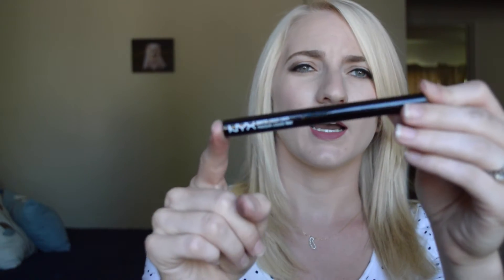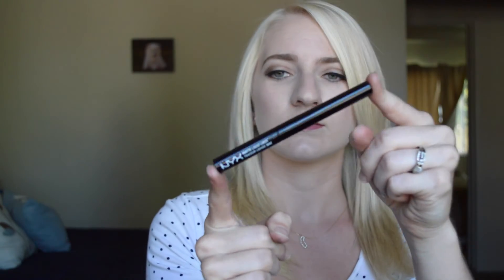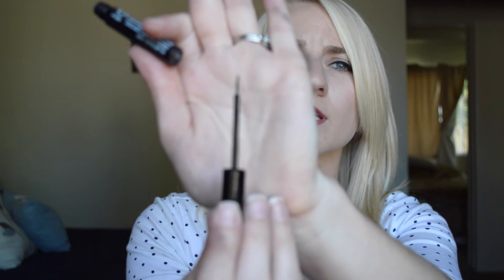My next favorites are some eyeliners, both by NYX. This one is the NYX Matte Liquid Liner — it's the kind you paint on, like a really fine tip, which is really nice for when you want that nice, thin line. And the best part about it is that it's matte. It's very matte, and I love it.